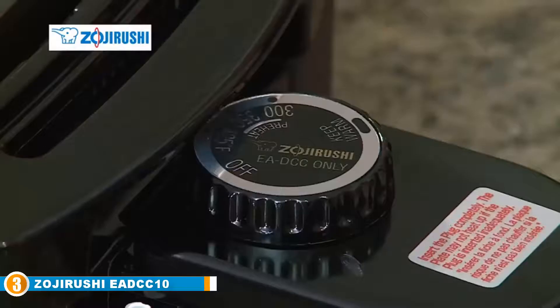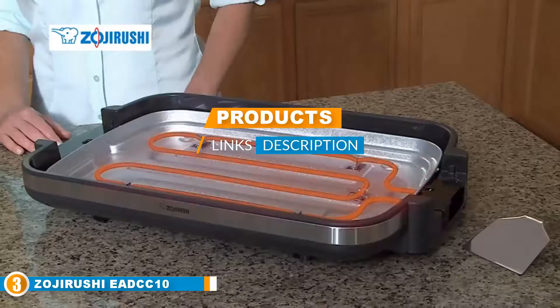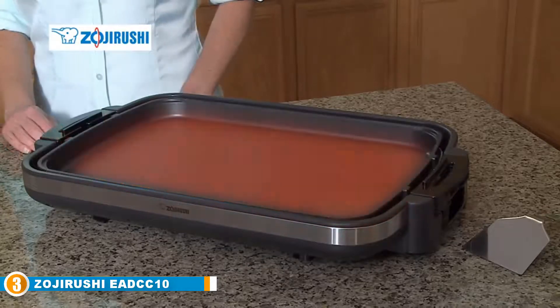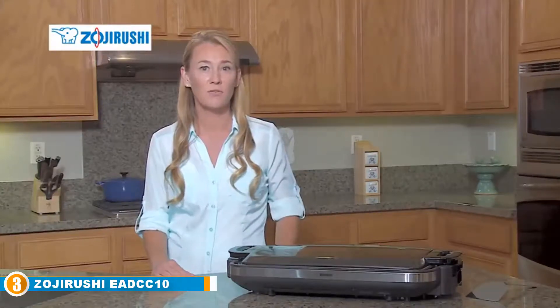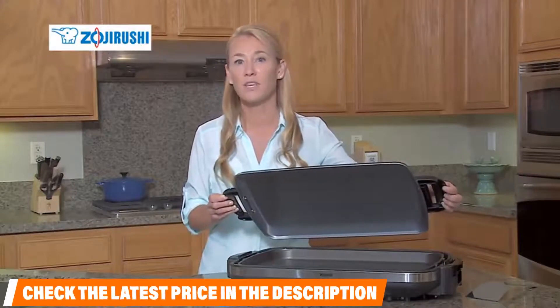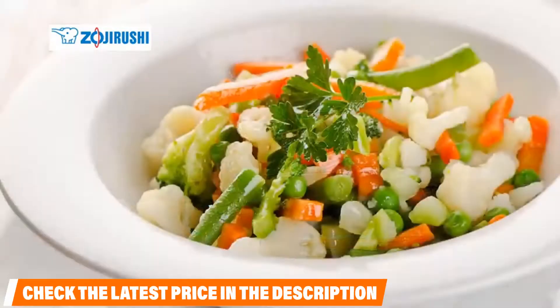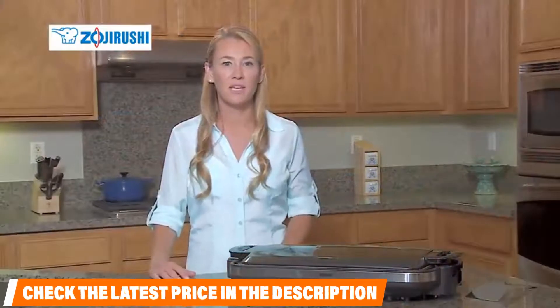The number 3 position is held by the Joji Rushi EADCC10 Gourmet Sizzler. This ceramic griddle is a heavy-duty griddle that comes with some pleasing bonuses. The construction consists of one aluminum layer topped by dual ceramic layers and a titanium inverse nonstick cooking surface, making the cooking plate built for durability and high performance. The griddle comes with variable heat settings, easy controls, a cooking lid, a stainless steel spatula, and the ability to disassemble for cleanup. With 19 x 12.5 inches of cooking space, you have a lot of room to whip up anything you crave.